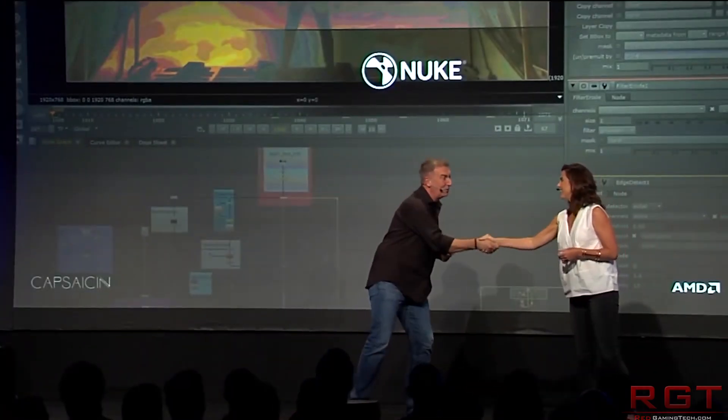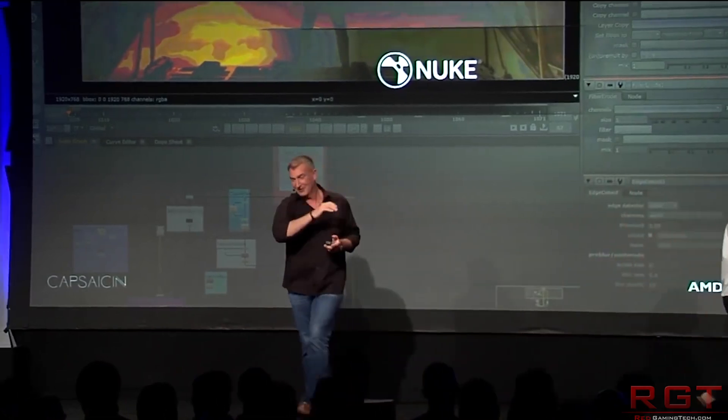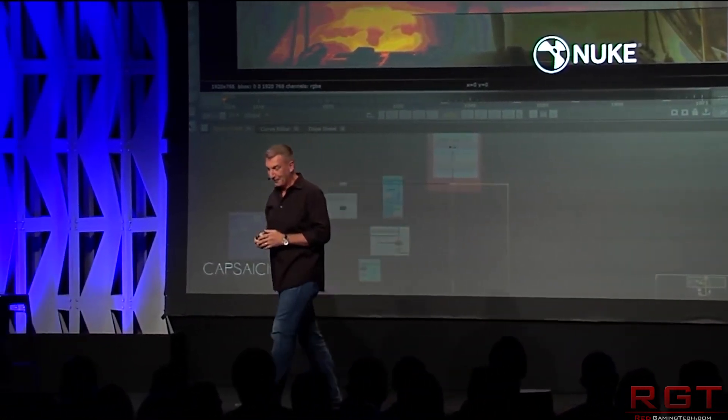The Vega XL has 3584 stream processors, so it has a lower number, but the memory is a question mark. There are some who believe it's going to be 4GB, though personally I'm not sold on that.